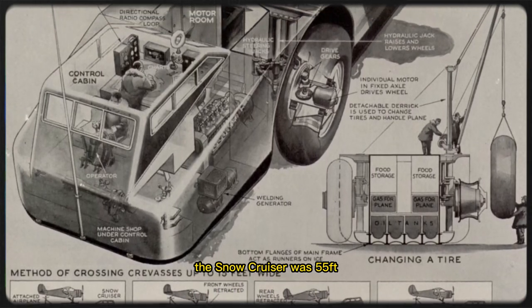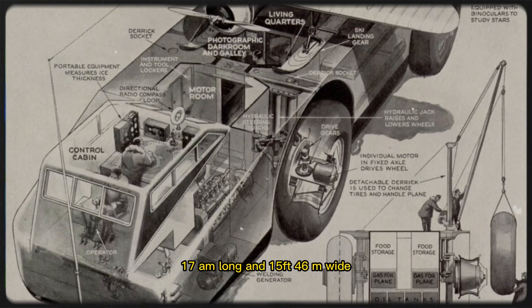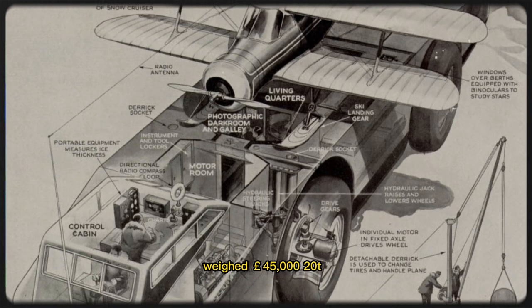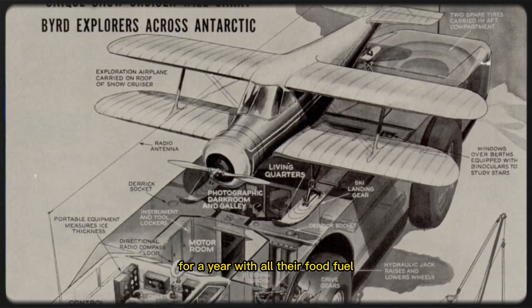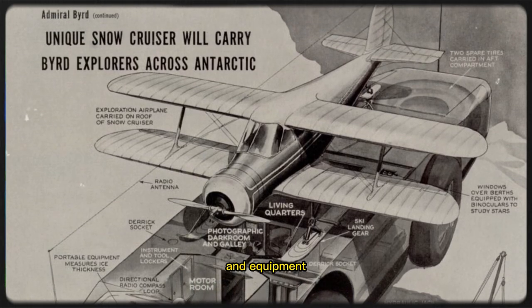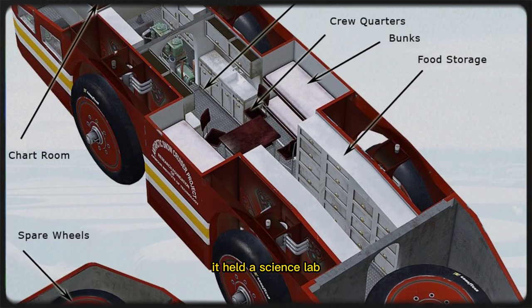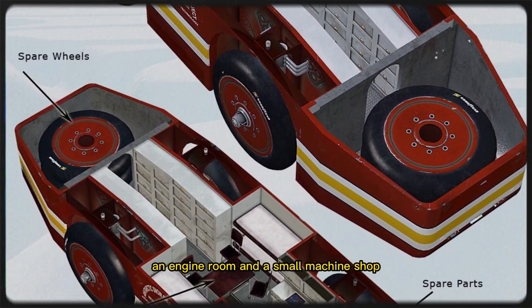The Snow Cruiser was 55 feet (17m) long and 15 feet (4.6m) wide, weighed 45,000 pounds (20 tons), and was designed to house four to five people for a year with all their food, fuel, and equipment. Besides living quarters, it held a science lab, a photography darkroom, an engine room, and a small machine shop.